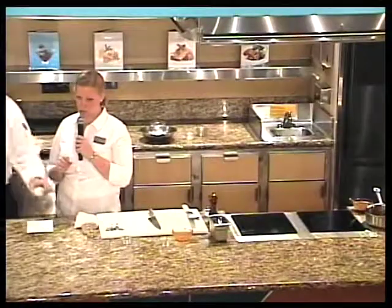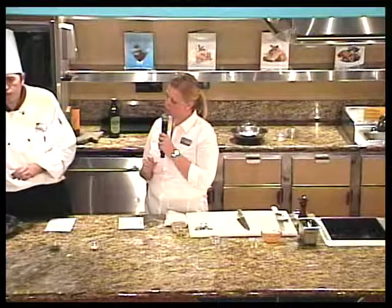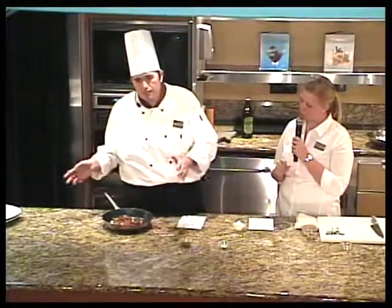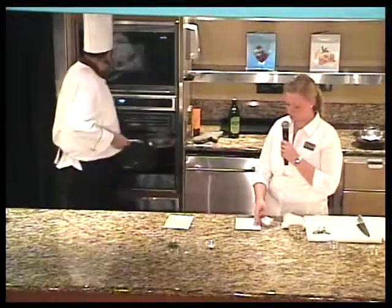We have some feta cheese for garnish. If you put the feta cheese on top and put it in the oven, it's going to be very beautiful. Or any kind of cheese — parmesan, cheddar — depending on the cheese you like. Five minutes is more than enough. You can also finish with the cheese on top after.